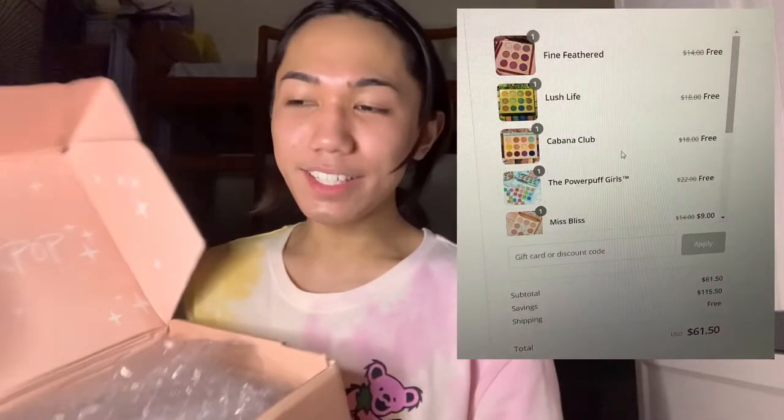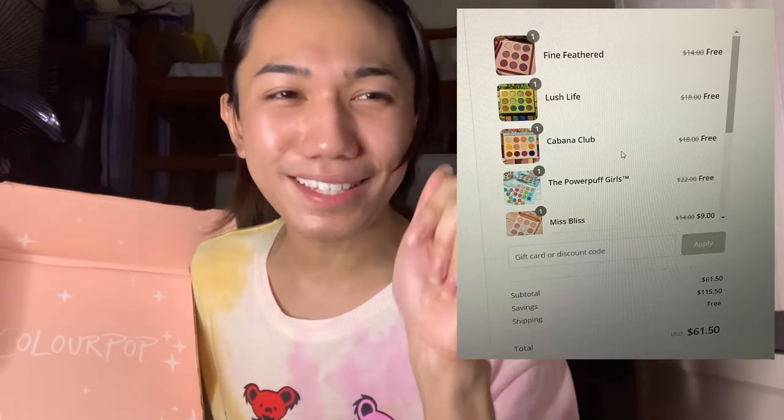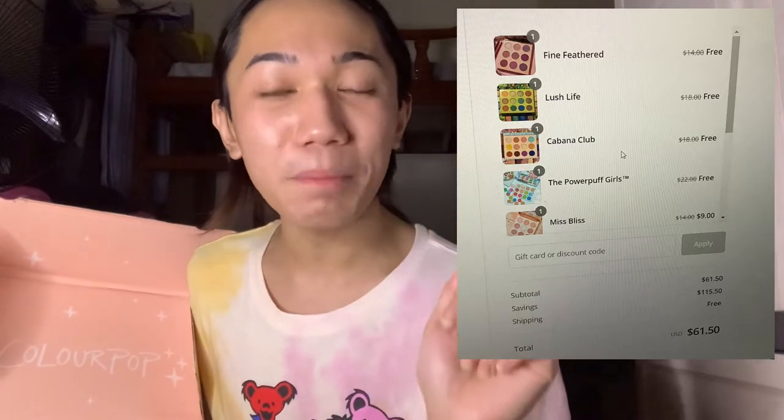Now it's time for me to open it. This is a package from Germany. I have no cutter here so I'm just gonna rip the box open. This is a total of 11 Colourpop eyeshadow palettes for a total of $175, but I only paid $60.